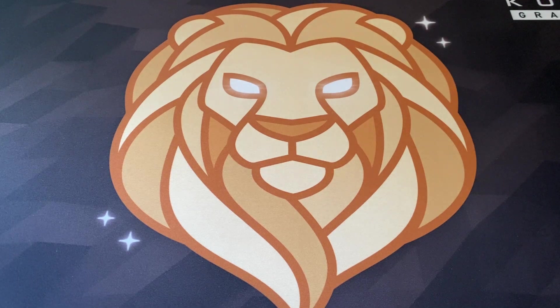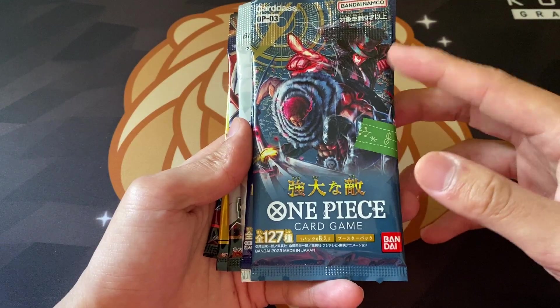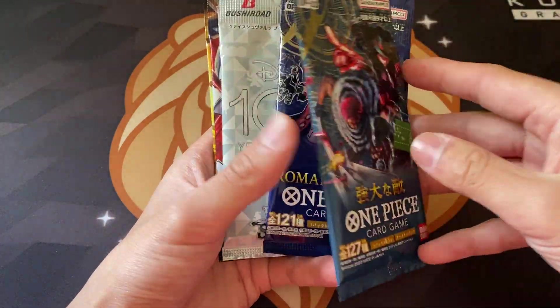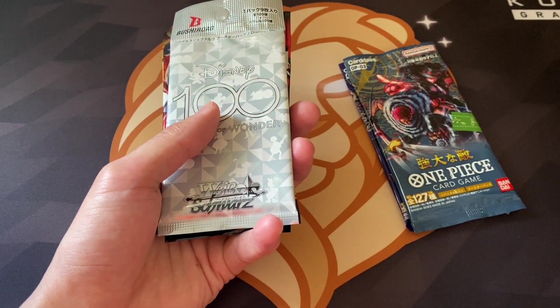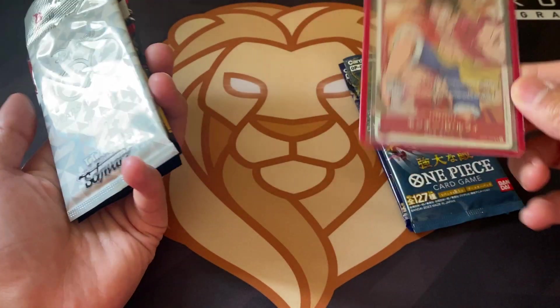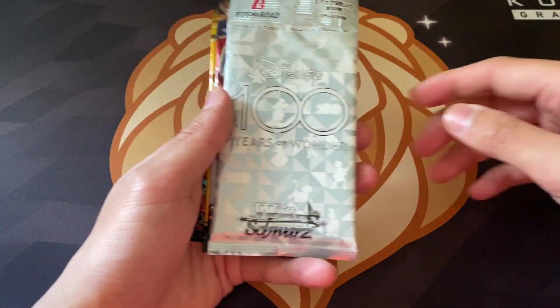Let's start off with the non-Yugioh items real quick. First and foremost we picked up a couple of random One Piece booster packs. I think this is the newest set, and then we also picked up some Romance Dawn. I opened up one pack of Romance Dawn off camera and actually pulled this, so that's pretty cool. I'm probably going to keep this in my personal collection for a while - I don't think it has any value but yeah.